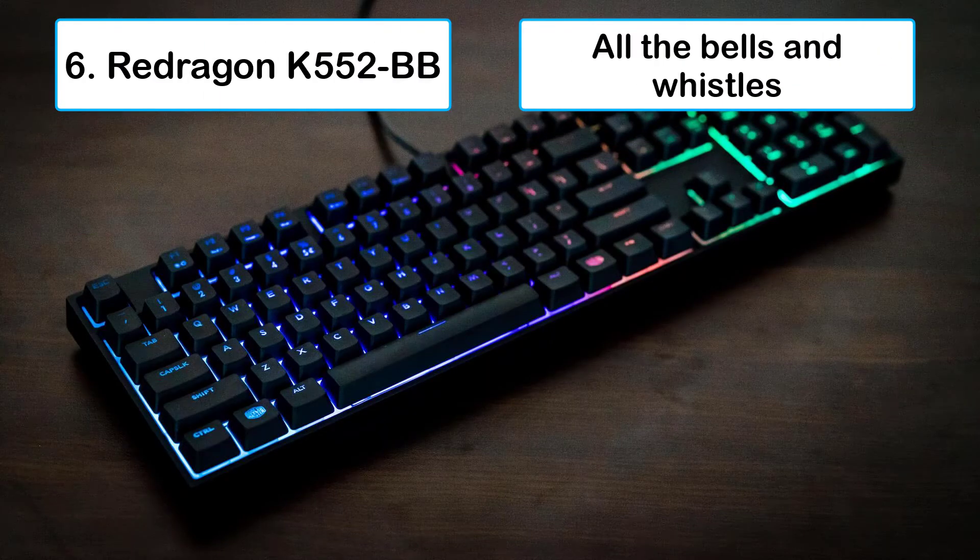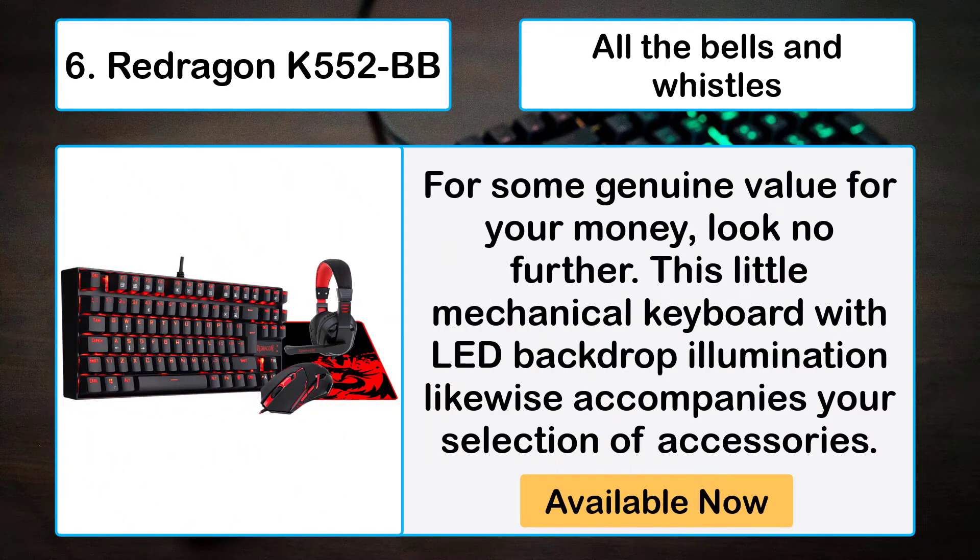Number six: Redragon K552-BB — all the bells and whistles for genuine value for your money. Look no further than this little mechanical keyboard with LED backlighting, which also comes with your selection of accessories.